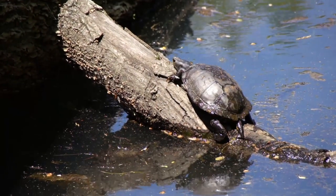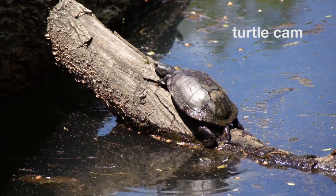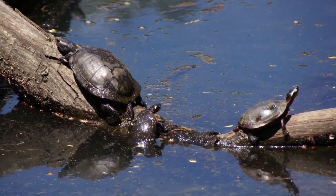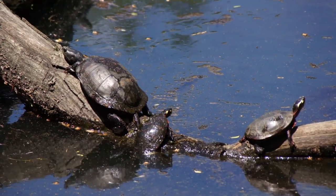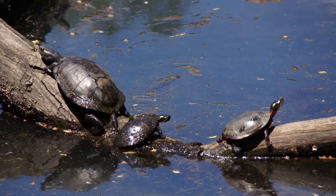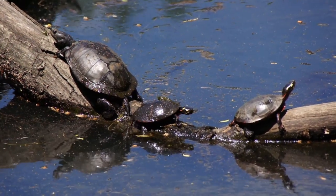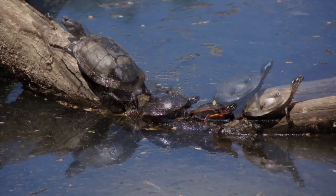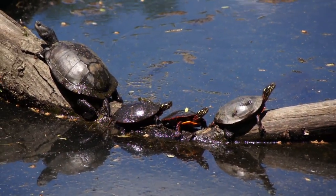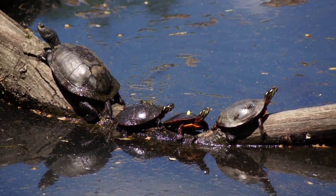Turtles are out and about, enjoying the warm weather. Can you guess how many turtles will end up on this log? The answer is four — four turtles. If you guessed right, pat yourself on the back.